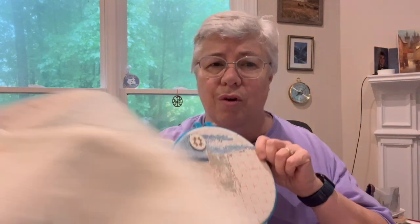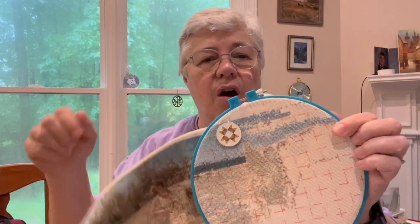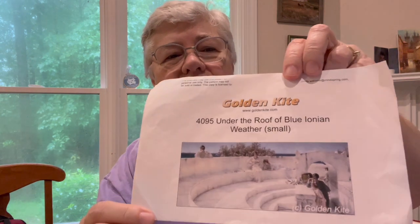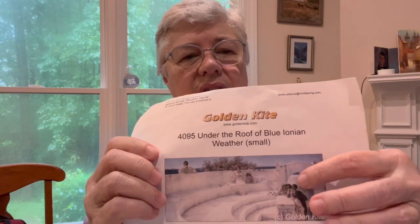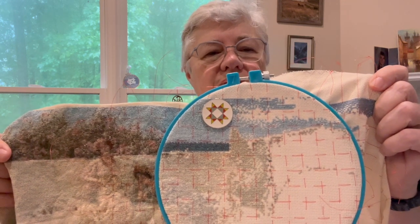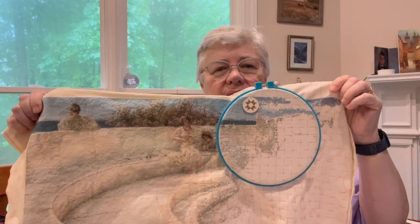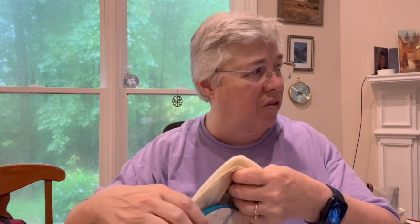The one cross stitch WIP I'll show is Under the Roof of Blue Ionian — can you believe that's the one I'd show during a storm? I've done about 600 stitches since the last time you saw this, and almost all of it is in here. The last time I showed it you could begin to see the outline of the arch. Here's the whole thing — here's the arch — and I'm working in this part of the arch, about to get to that big water stain. I'm not going to take it out of the hoop because I'm in process.